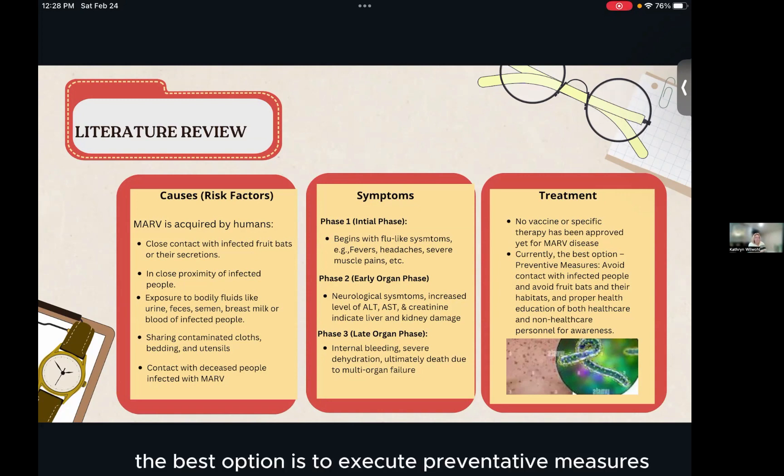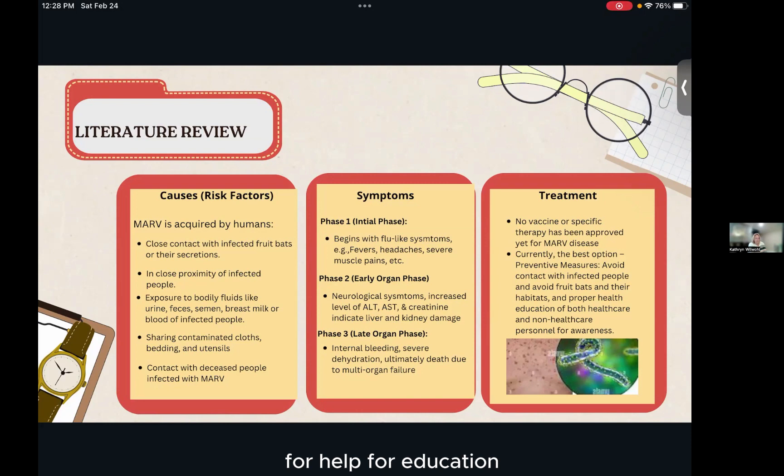Currently the best option is to execute preventative measures: avoid contact with infected people, avoid fruit bats and their natural habitats, and promote education so many more people learn about this virus.